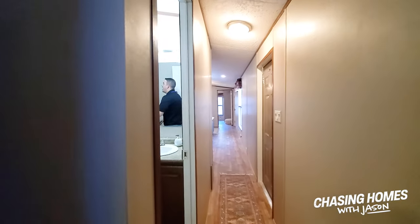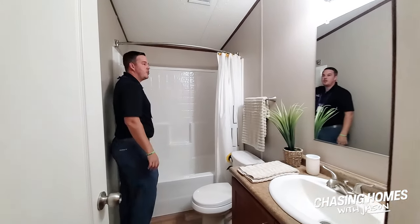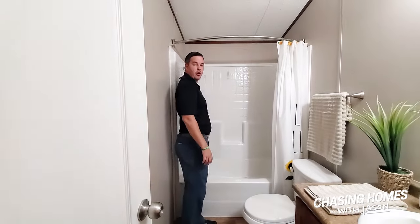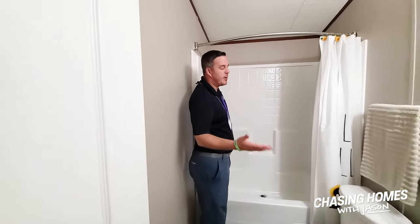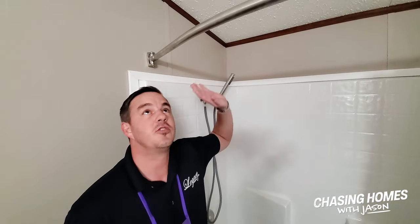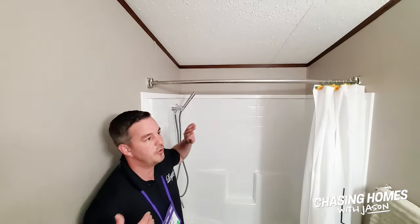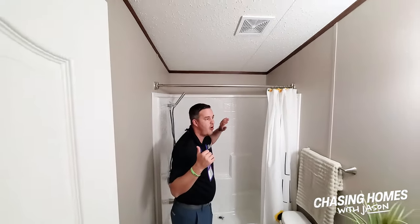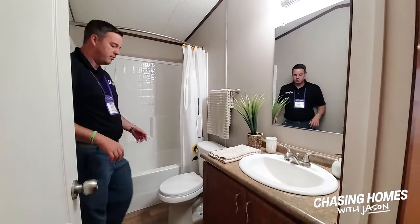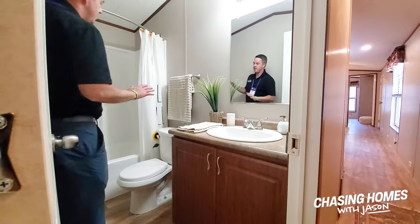One thing I didn't point out in some of the bathrooms — we do a standard European style wand, which gives it a little bit higher pressure while using less water. One of the big pushes we've been working on is to be more energy efficient. This actually has a radiant barrier in the roof decking. We've got a mini-split AC system with a SEER rating of 21. There's also floor and ceiling insulation, and we've still got a toilet paper holder and towel rack in every single bathroom.